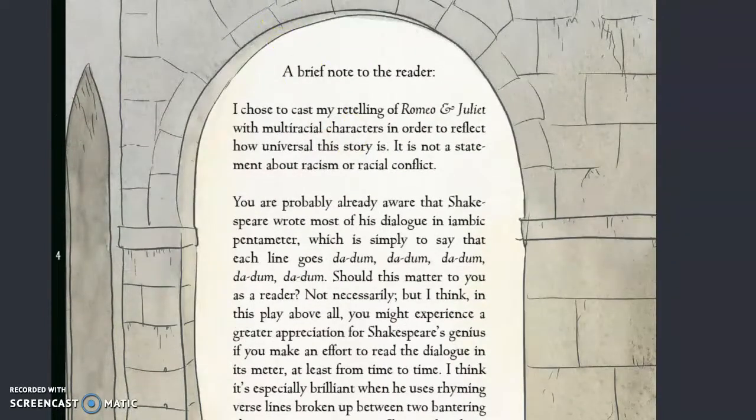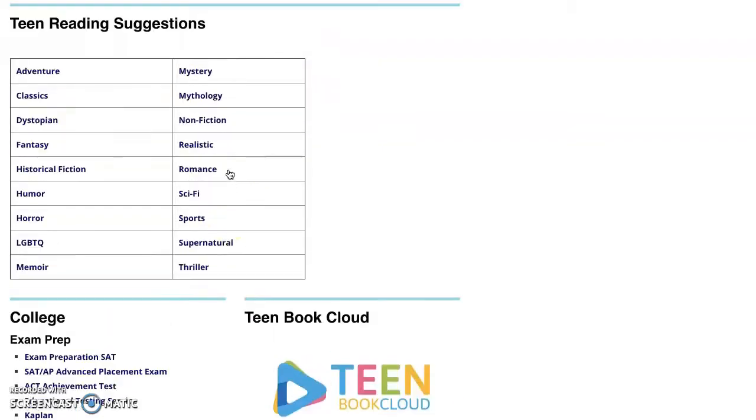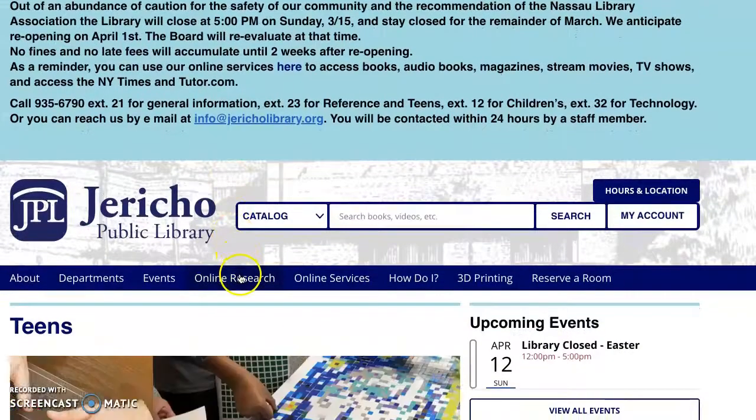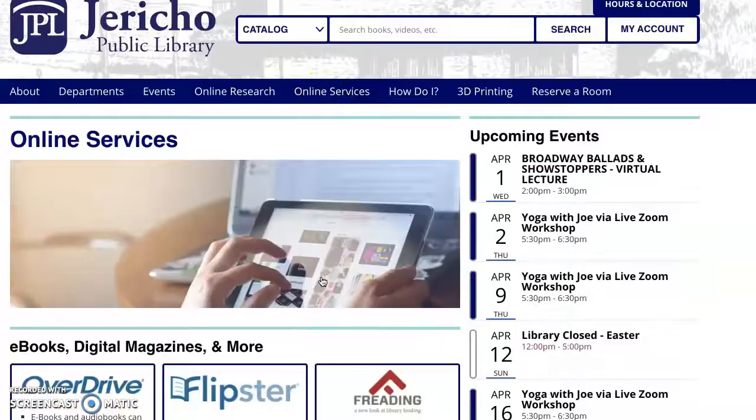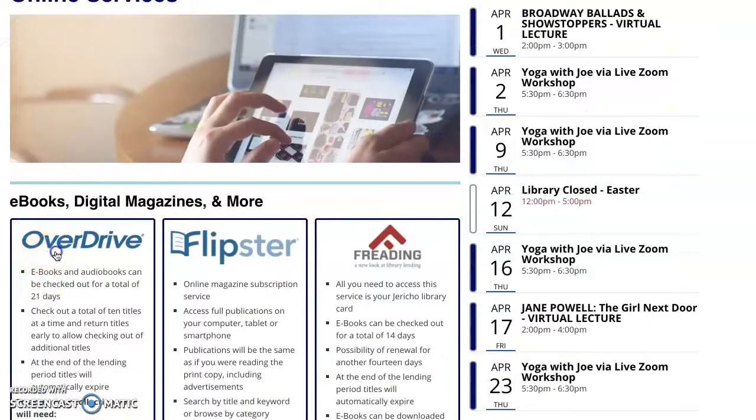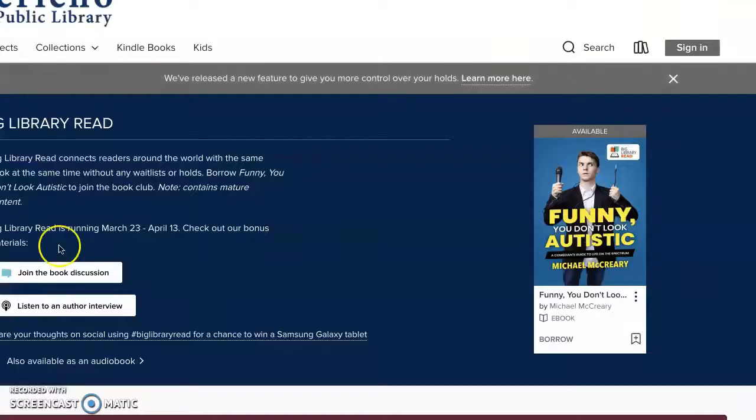We're going to go back to our Teen page and scroll back up, and then we're going to click on Online Services. Here you can find an OverDrive tab, which is another way that you can access eBooks at home.